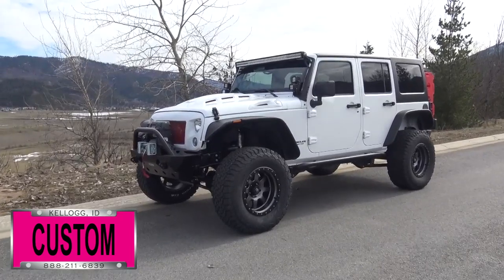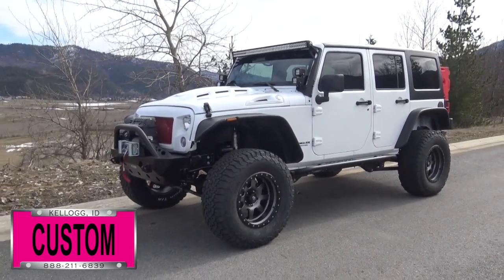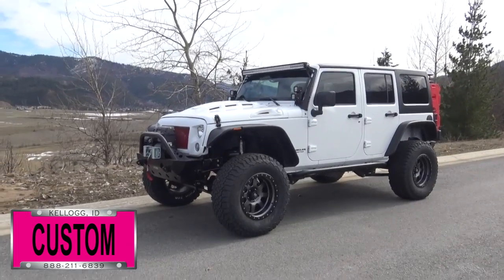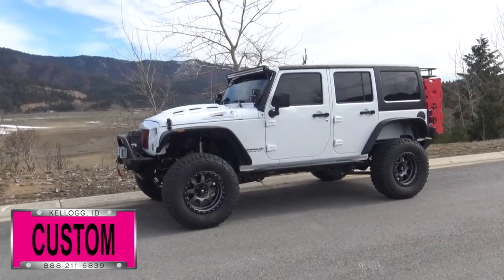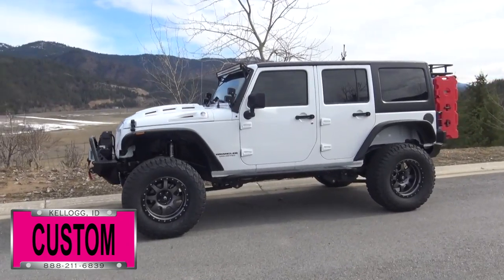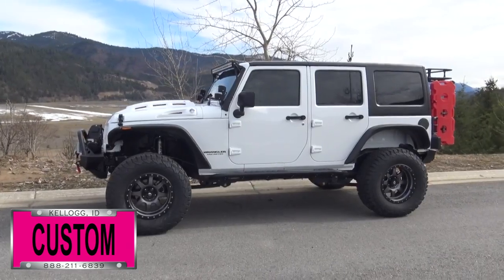Here at Dave Smith Motors we do customize accessories better than anyone. Today I want to give you a quick look and walk around of this custom Jeep Wrangler. This is a prime example of what our Dave Smith Customs team can do for your new Jeep. Here's a list of some of the accessories and special options they've added to this vehicle.